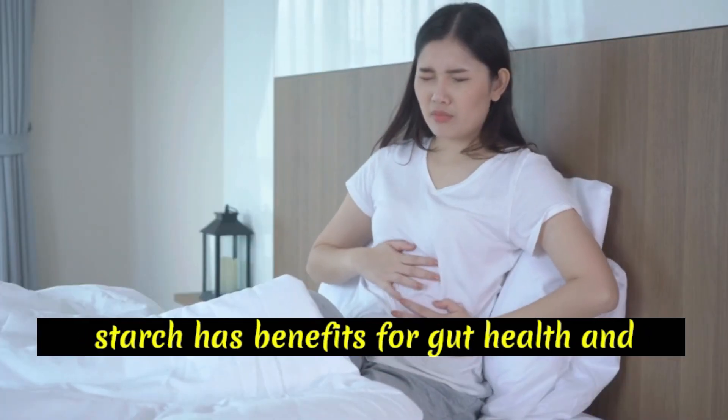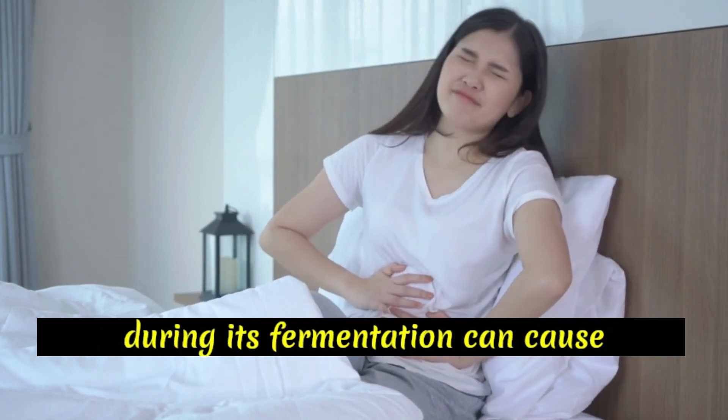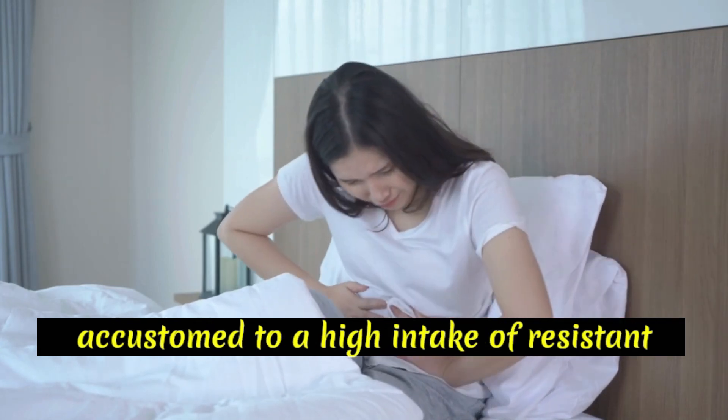While resistant starch has benefits for gut health and can act as a prebiotic, the gas produced during its fermentation can cause discomfort, particularly if you are not accustomed to a high intake of resistant starch.